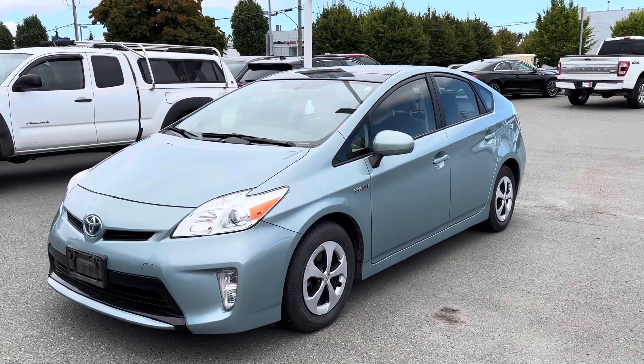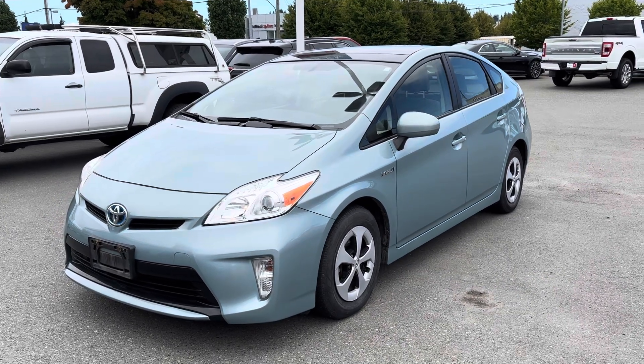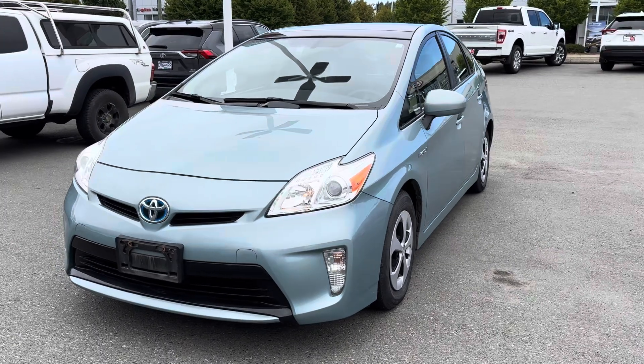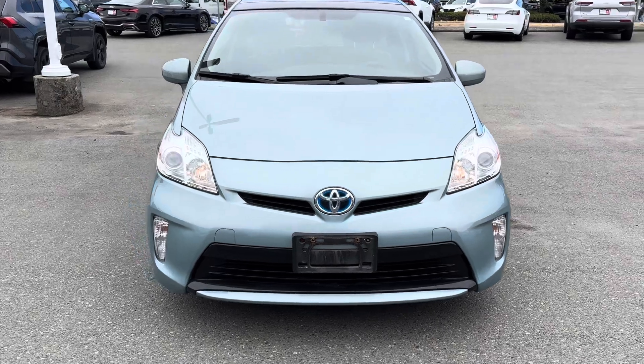Here we go — Rebecca Lee MacDonald, Nanaimo Toyota. This is an inside and outside look at the 2013 Prius hybrid that is here in stock, and we'll be going through our safety and detail procedures shortly at Nanaimo Toyota.